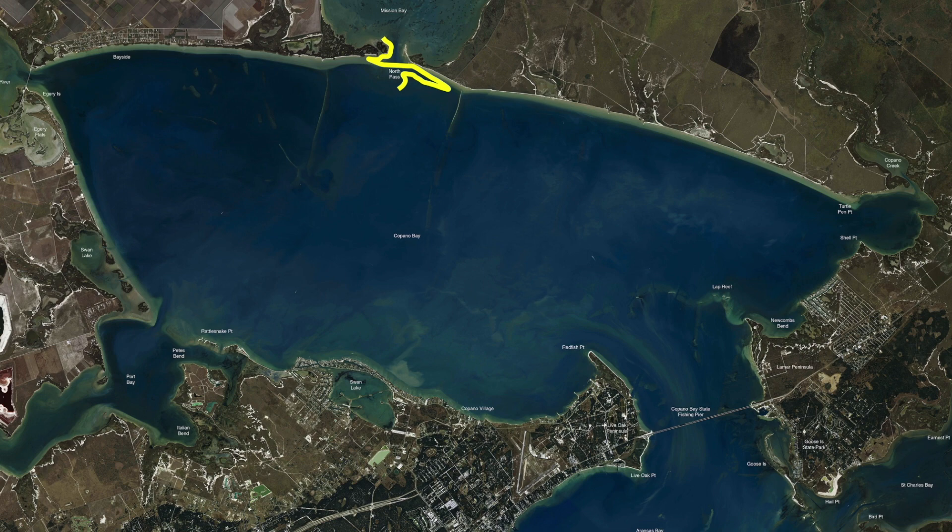Also in this particular area we've been throwing the Double D — around this island and around that shell, working off those edges, the deeper edges of the shell.